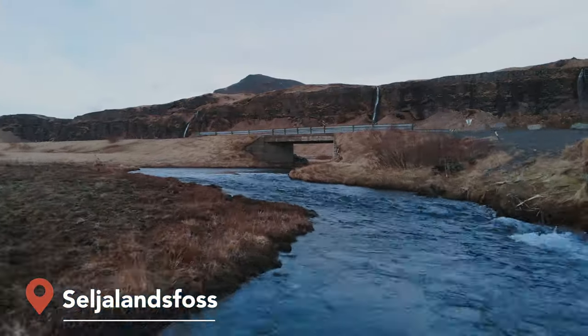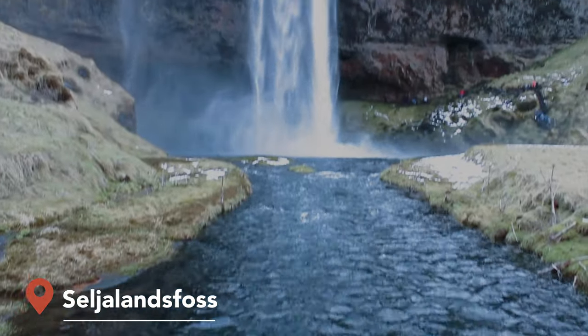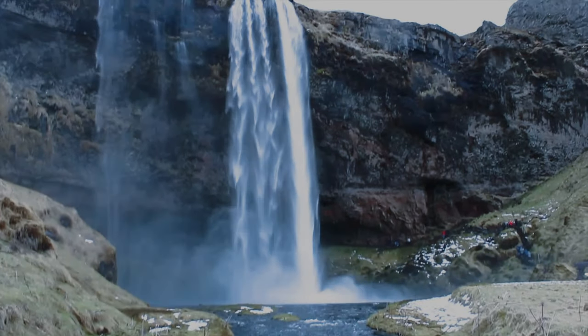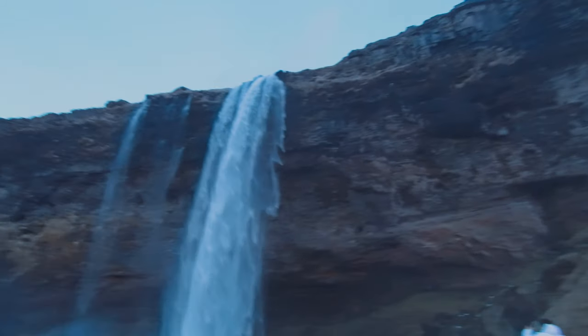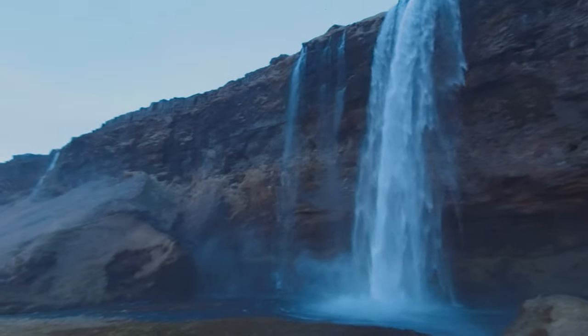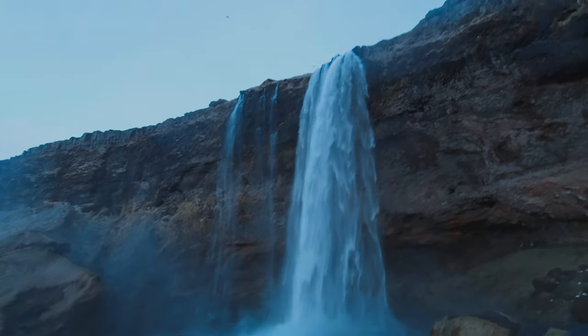Lastly, we headed back to Seljalandsfoss, the waterfall we saw first on the previous day — except today, we would fully explore it. It's possible to walk behind this massive waterfall, and if you truly want to capture it, you will need wide lenses and a waterproof camera protection.